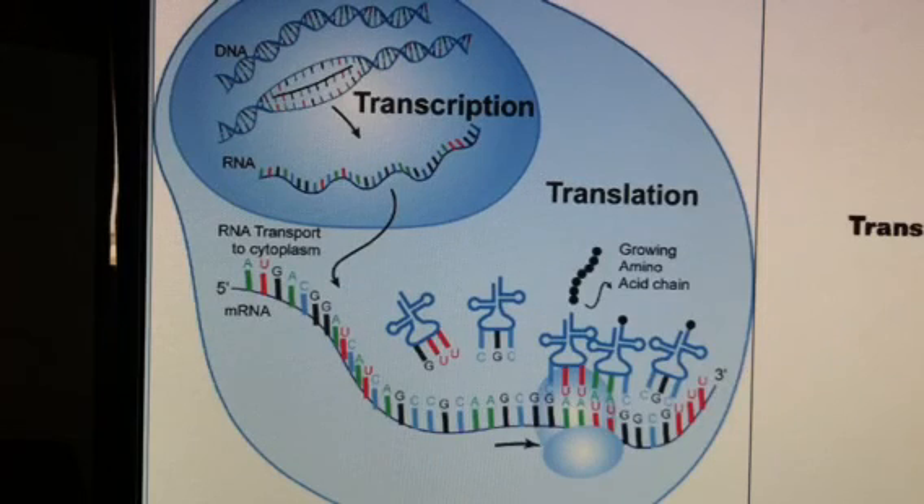In the process of transcription and translation, we end up having, towards the end, in translation, we have something called tRNAs, or transfer RNAs, and their jobs are to bring the appropriate amino acid to the ribosome, so that we can build our growing polypeptide. Now, how do the tRNAs know which amino acid to bring?